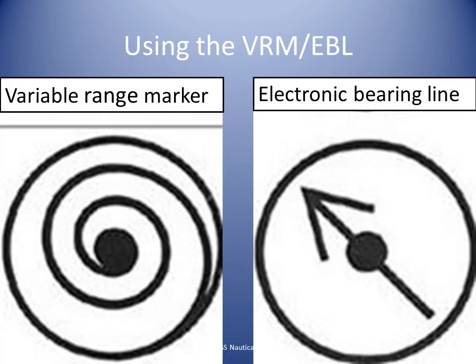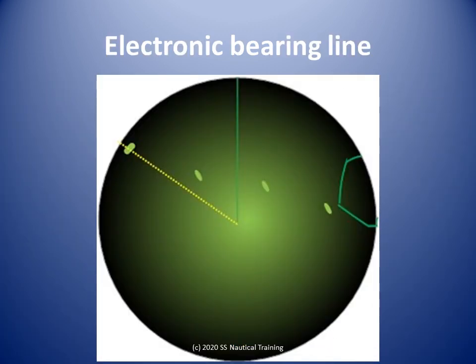As we proceed north through Mappy Pyre's mouth, we try to get a number of position lines in quick succession. We turn the Electronic Bearing Line (EBL) to take a bearing of what we believe is Soldato Rock and take a note of it. We turn the Variable Range Marker (VRM) to take a range of what we believe is Soldato Rock and take a note of it.